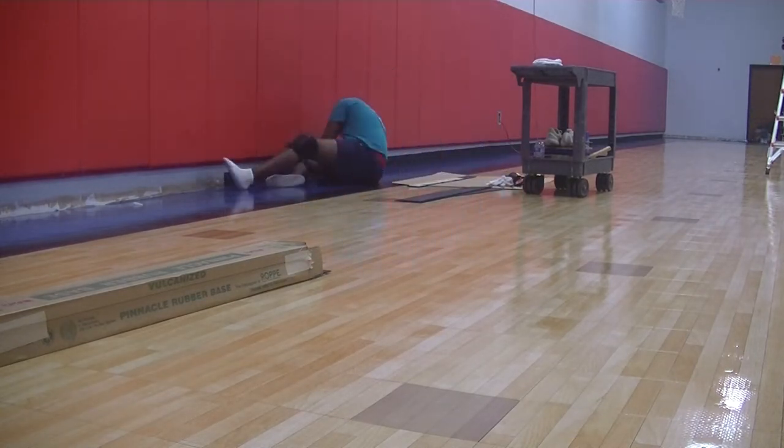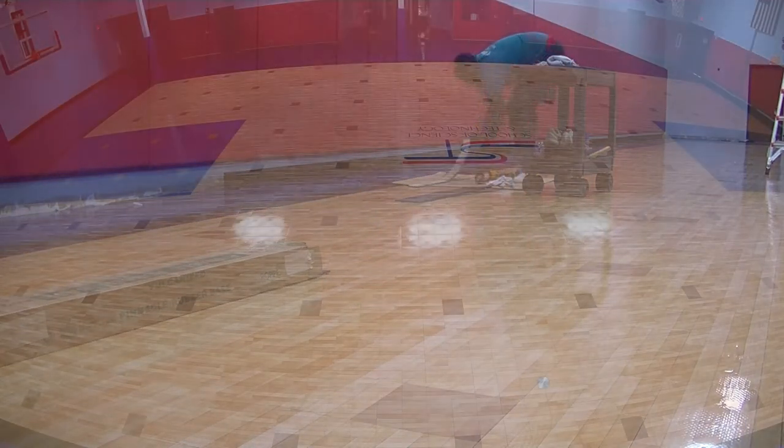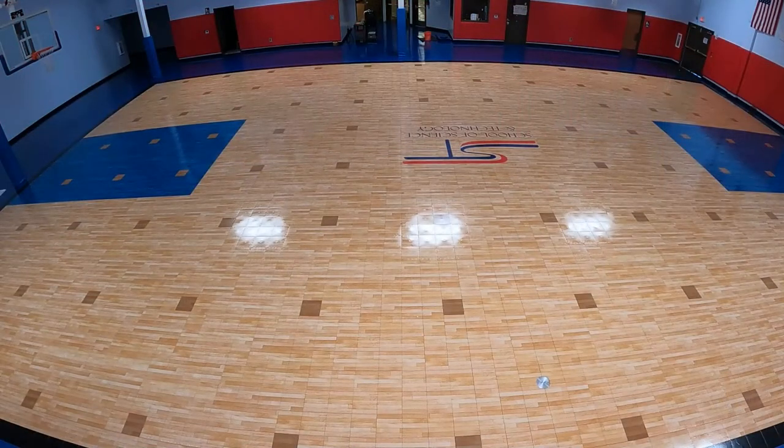We finished up all the detail work on that third day. The next step was to paint the game lines. I returned by myself the Friday before Father's Day to start getting ready. The first step in this process is to clean the floor using a large flat drag mop called a Court Clean.